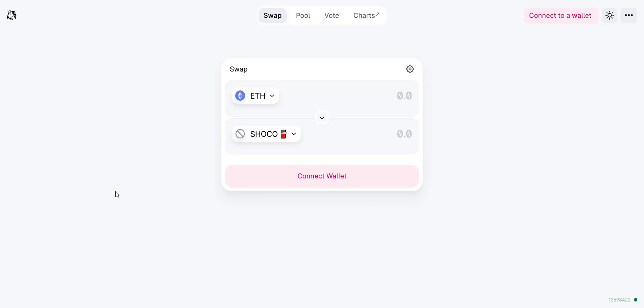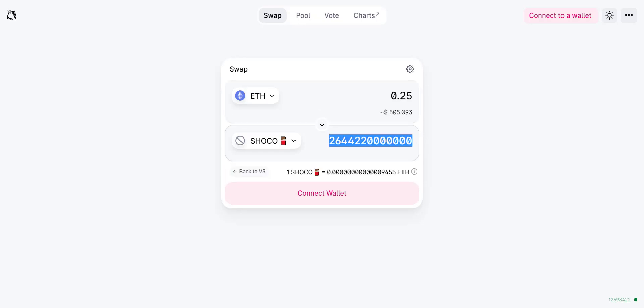The token is already available on Uniswap exchange so you can easily buy tokens from there. If you buy tokens with just 0.25 ETH, you will get a bunch of tokens — more than 2 trillion tokens, which is huge. Because of the large quantity, if the price pumps you will definitely benefit. It's very easy: just connect your wallet and with ETH you can buy this token easily.